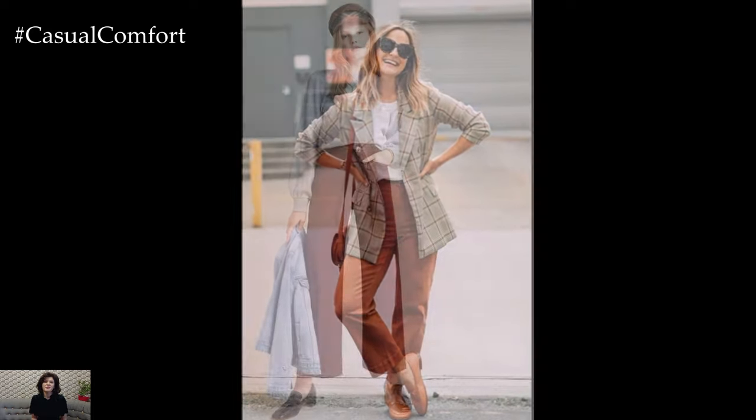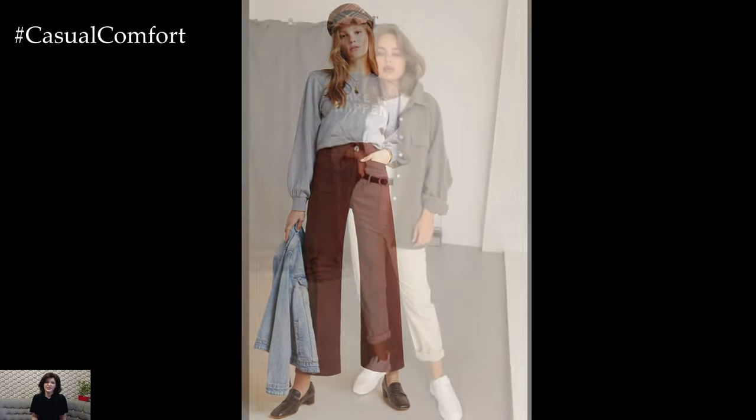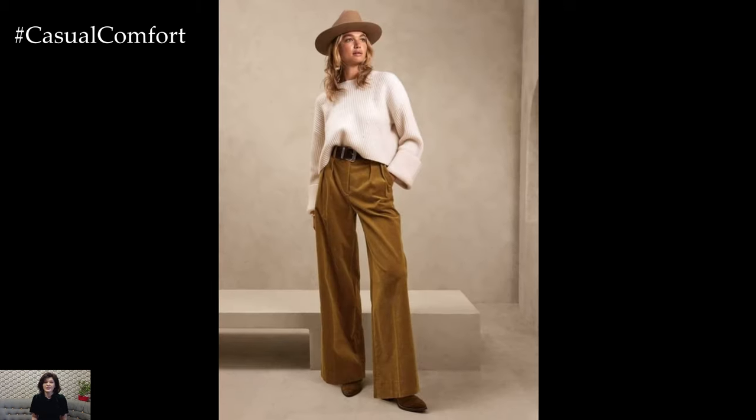Layering is key when it comes to casual spring outfits, as the weather can be unpredictable. Adding a lightweight cardigan, denim jacket, or utility shirt provides extra warmth when needed while adding texture and dimension to your ensemble. Choose pieces in neutral tones or subtle prints that complement your outfit and can be easily mixed and matched with other items in your wardrobe.